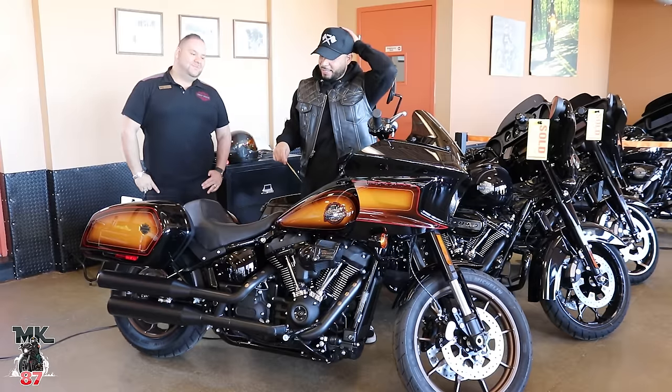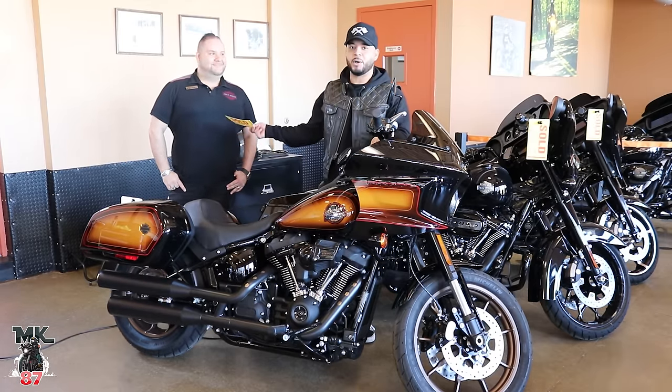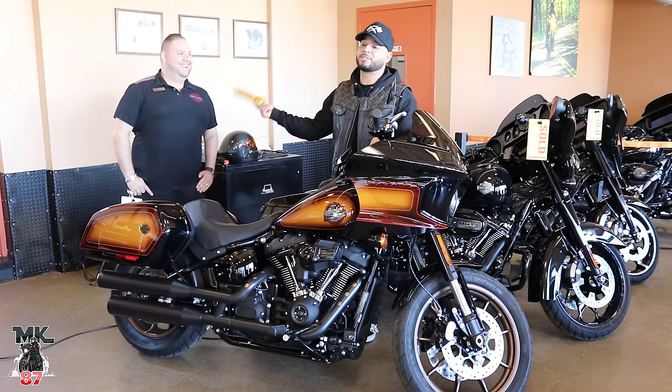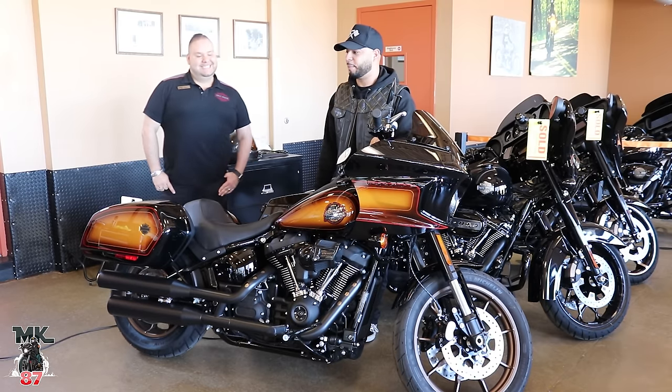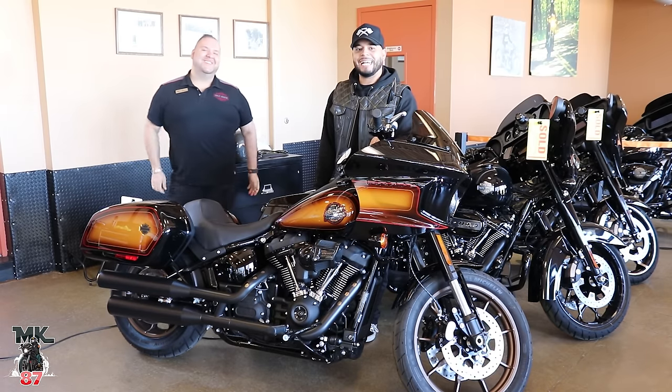Yeah, this is the first one in the area that they received, and I had to have it. I called this guy as soon as they came in — he actually texted me. He was like, look what just came in. And I'm like, uh-oh. I need that.